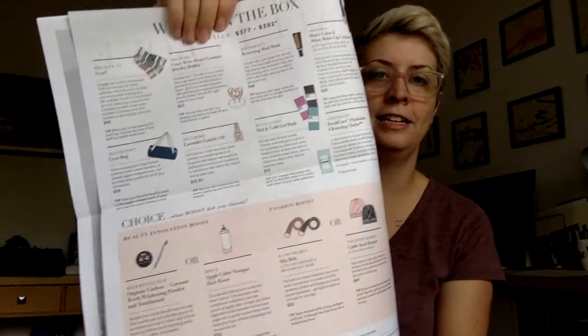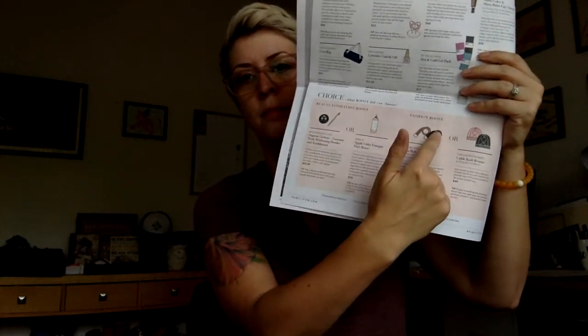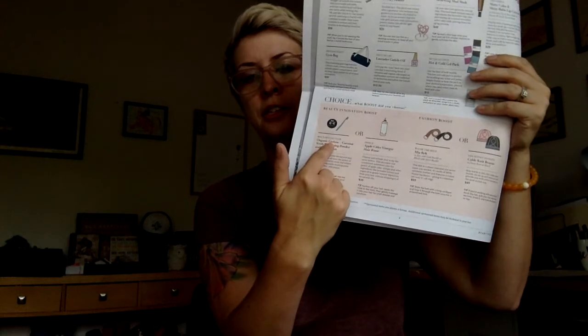So that was my FabFitFun box — that was awesome! The paper they send shows everything you got and the boost choices. I got the belt; the other option was a stocking cap. I got the toothbrush; the other option was an apple cider vinegar hair rinse — totally glad I got the charcoal toothpaste. The total value of this box retails between $377 and $392, and I spent about $49 a quarter. This box is the best — if there's something you don't like, give it as a gift.